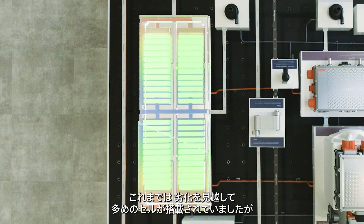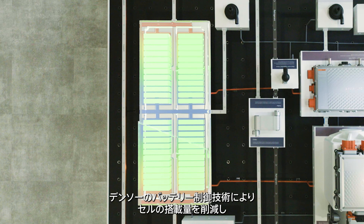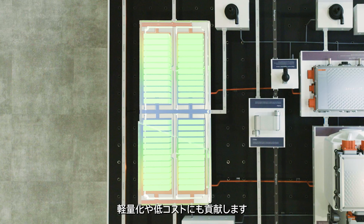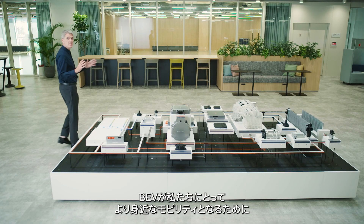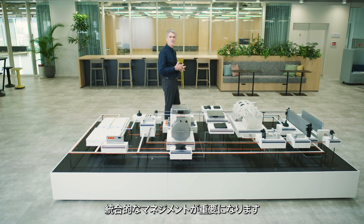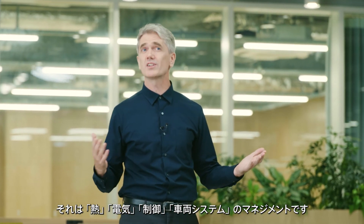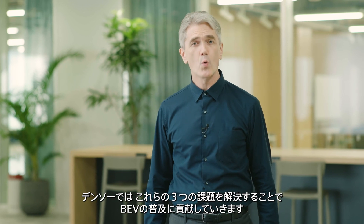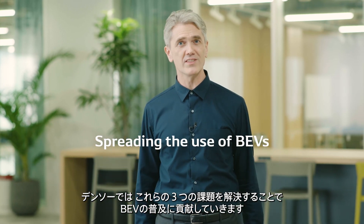Previously, the battery incorporated more cells than necessary to offset this deterioration. DENSO's battery control technology helps reduce the number of cells used in a battery, reducing the weight and cost. To make BEVs widely used as a means of mobility, it is increasingly important to ensure integrated management of heat and electricity, as well as the control in vehicle systems. DENSO will contribute to spreading the use of BEVs by solving these three issues.